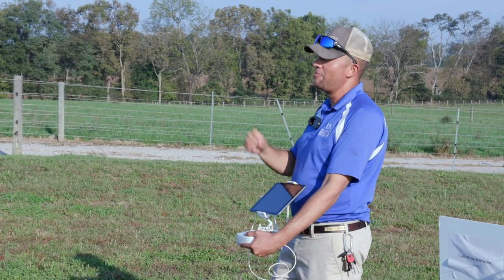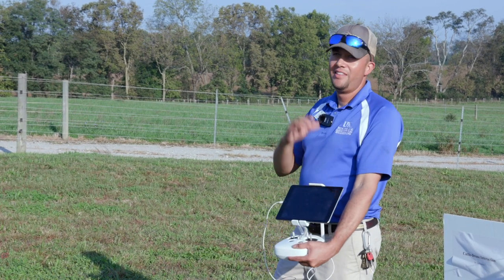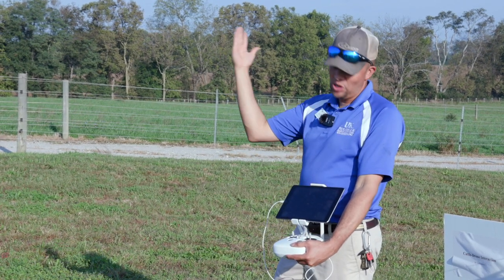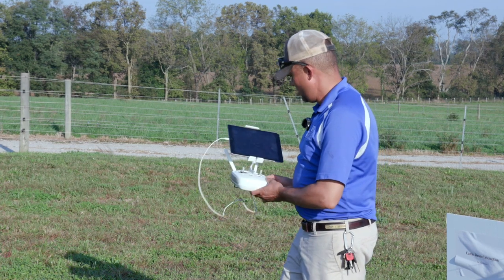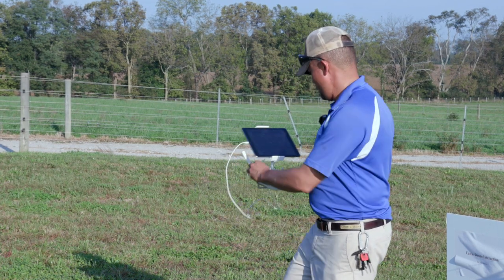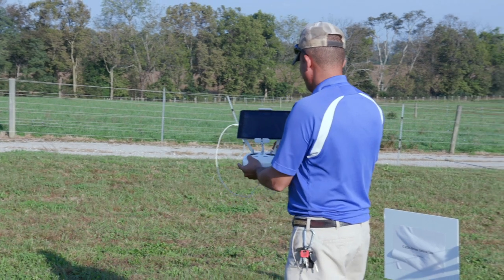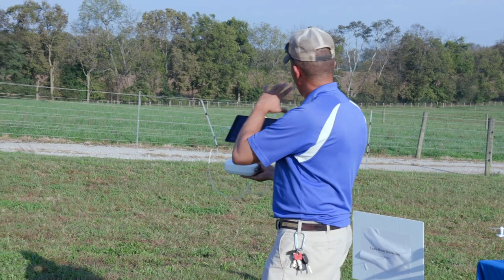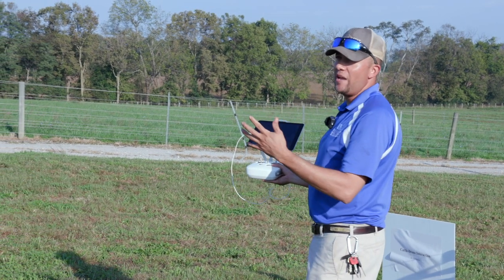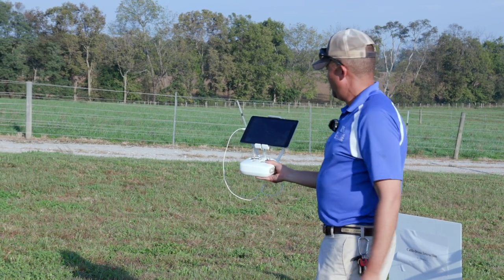Our next goal is to automate the process of actually analyzing the video - to make sure if a big tree or something falls down, we're able to see that. We also want to figure out our costs. Think about how much it takes to charge each one of these batteries - this gives you about 24 to 30 minutes of flight. It turns out it's a penny per charge: it's 100 watts, charges in an hour at 10 cents per kilowatt hour.